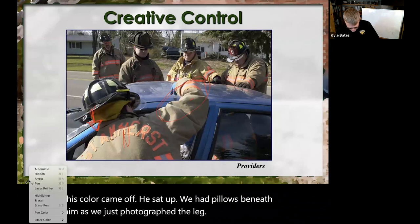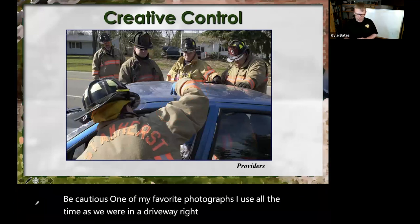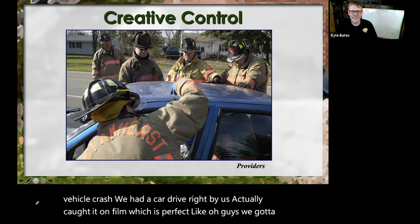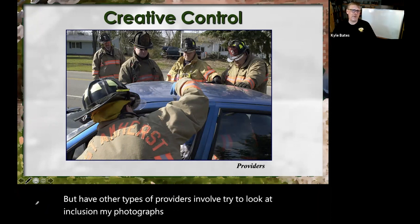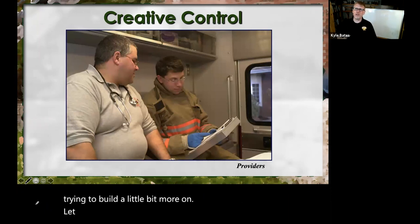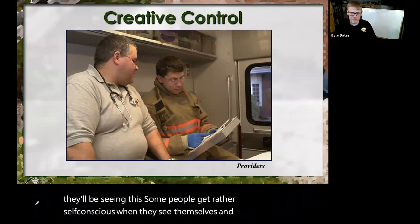Be cautious — one of my favorite photographs was taken in a driveway for a motor vehicle crash scenario, and a car drove right by us. We actually caught it on film, which was perfect. But I said, 'guys, we've got to watch our backs a little bit.' Have all different types of providers involved — try to look at inclusion. And let the providers know what you'll be doing and where they'll be seeing this. Some people get rather self-conscious when they see themselves, so give them a heads up.